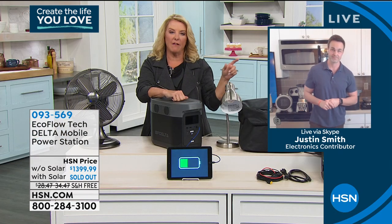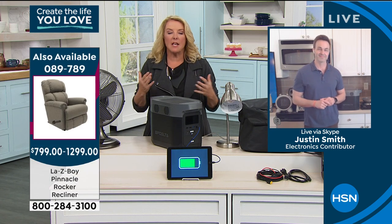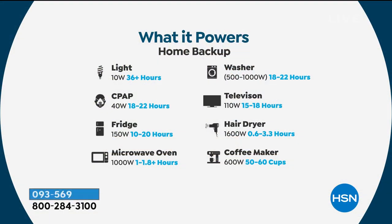Did you see the heavy-duty equipment? Let's say you've got your own business where you need to take tools and go somewhere to work — this literally can charge those heavy-duty tools. Can you imagine being able to operate your washing machine for up to 22 hours, your TV for 18 hours, a light for 36 hours? The CPAP machine is huge — there are people who can't live without their machine. How about the fridge for up to 24 hours? A really big-watt microwave oven — you can't get chargers to charge a microwave oven without blowing it out. This can do it.